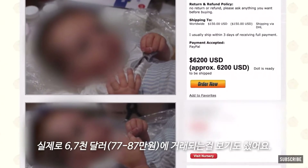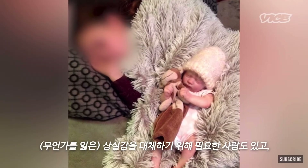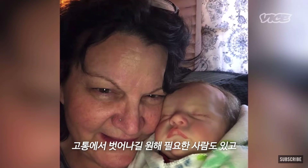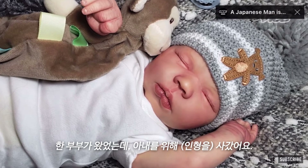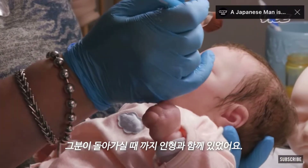I've seen them actually sell for $6,000, $7,000. There are people that need them to replace a loss, and there are people that need them to help with pain. I had a couple, and she bought one for her wife who had cancer and was on hospice. The doll was with her when she passed.